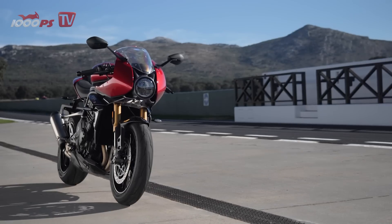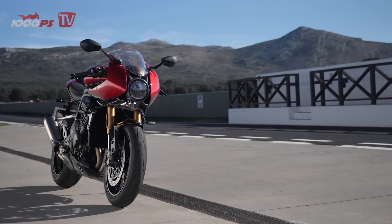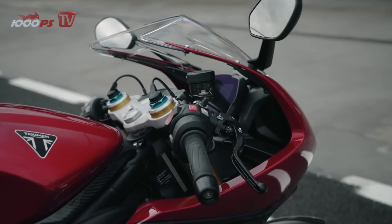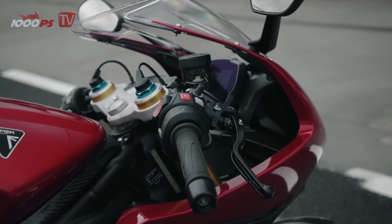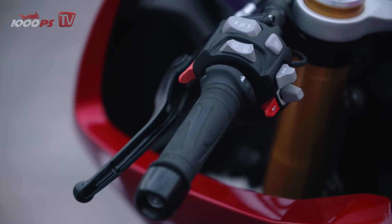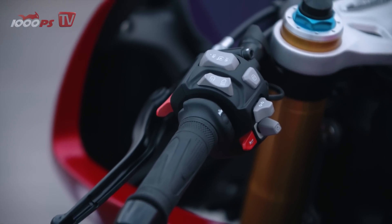The visually striking differences to the RS naked bike can also be seen in figures. The handlebars sit 135 mm lower and 50 mm further forward than the straight handlebars of the naked bike. The seat height is 830 mm.